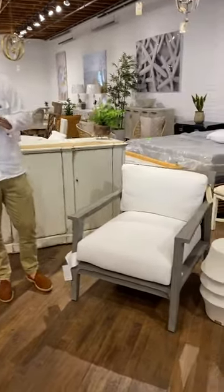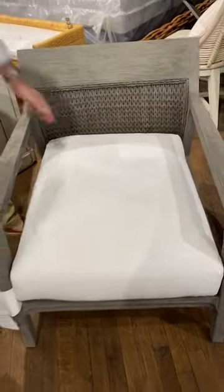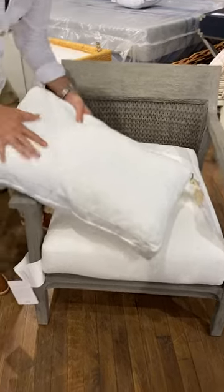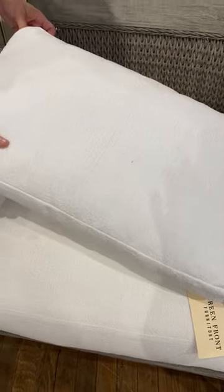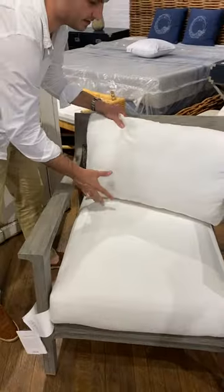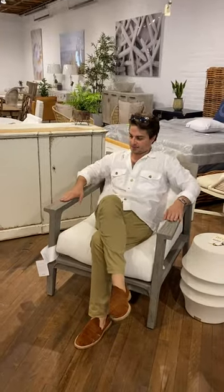But they did just come out with outdoor furniture and it really looks like it could be indoor. I love it. It's super soft, plush — it's kind of the vibe they have for a lot of their sofas and things for indoors. I really like the fact that they kind of kept the same aesthetic, really comfortable.